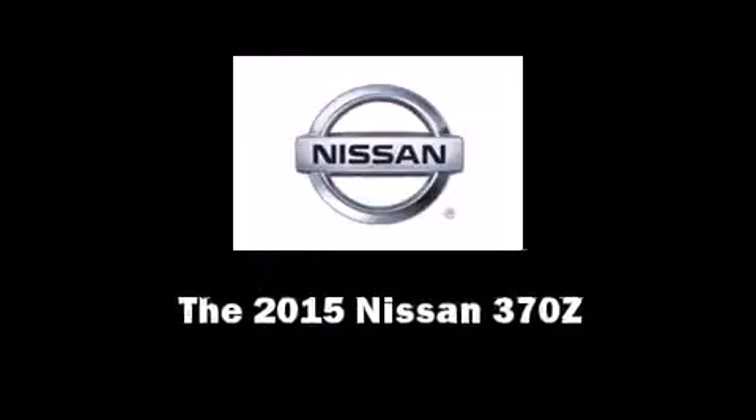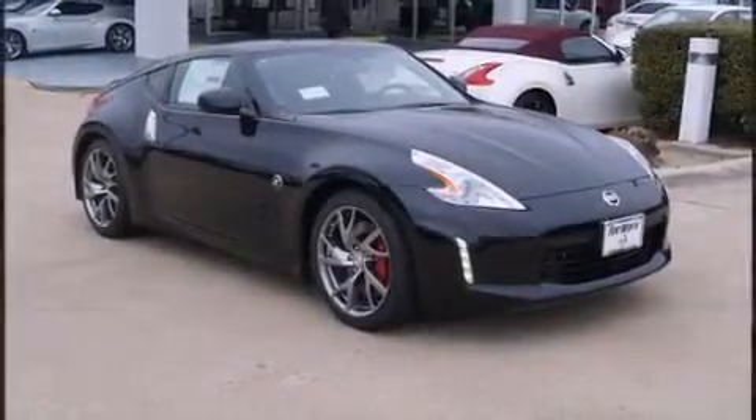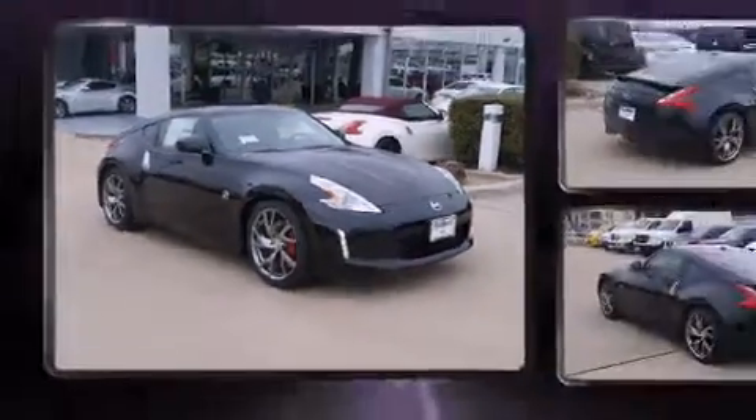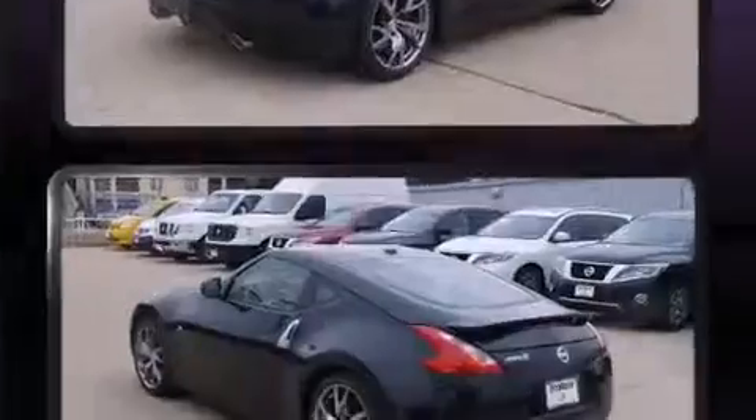Outstanding design defines the 2015 Nissan 370Z. This two-door, two-passenger coupe offers the latest in technological innovation and style.